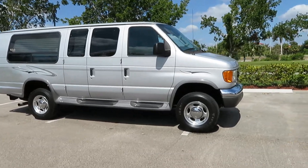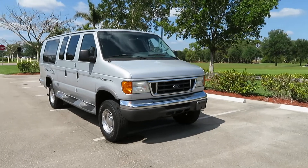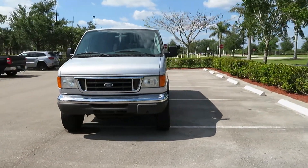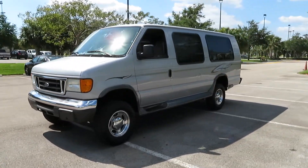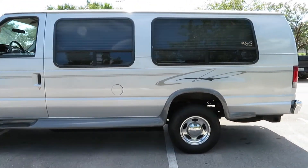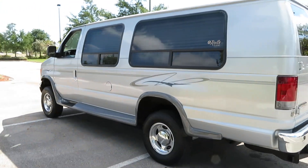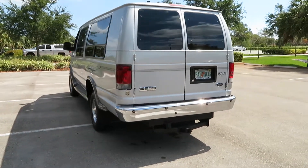2007 Ford E250 extended Rollx handicap van, 62,000 original miles, lowered floor, EZ Lock system, extended E250 Rollx Accubilt Tuscany conversion. Beautiful van, ready to go, nice tires.